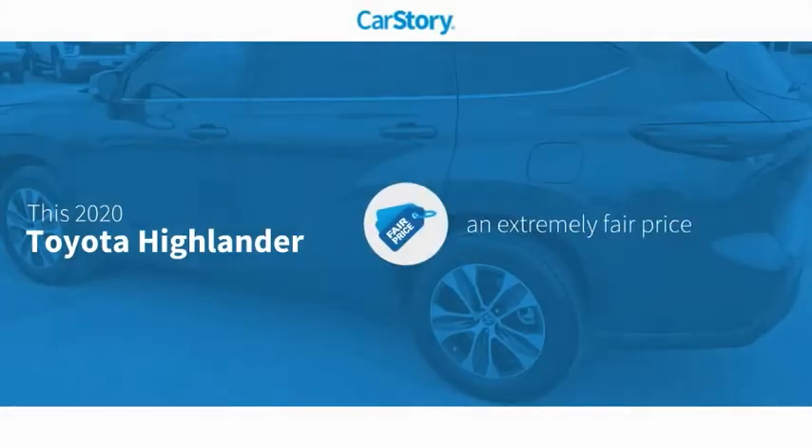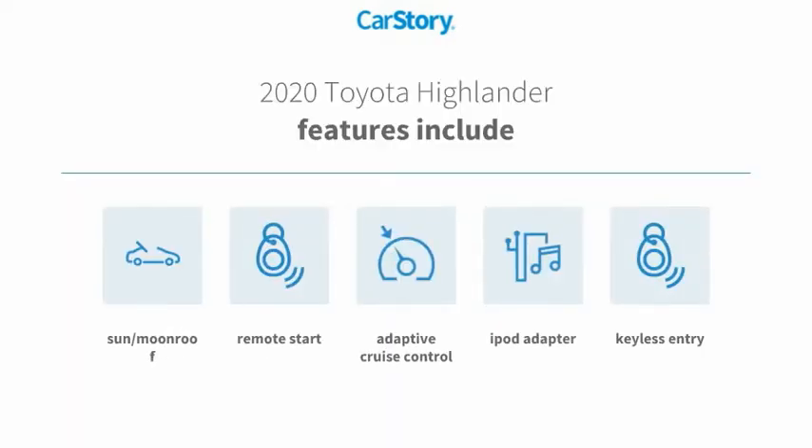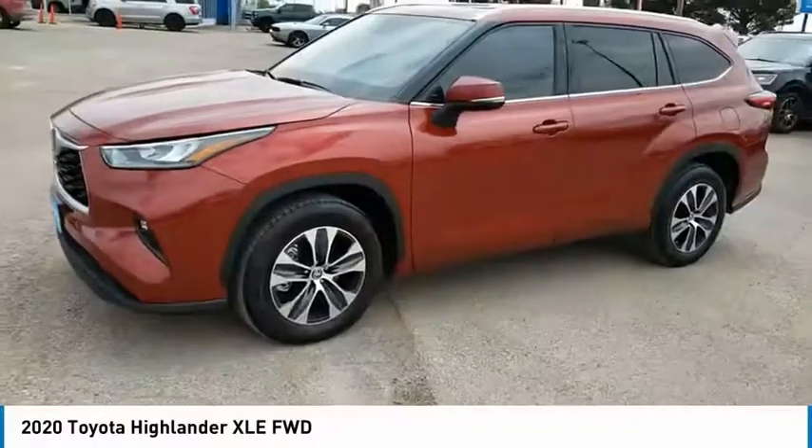CarStory research indicates this vehicle as a competitive listing price. Features also include keyless entry, remote start, iPod adapter, adaptive cruise control, and sun/moonroof. It has been listed as an IIHS Top Safety Pick with these ratings. Stop by and take a look.